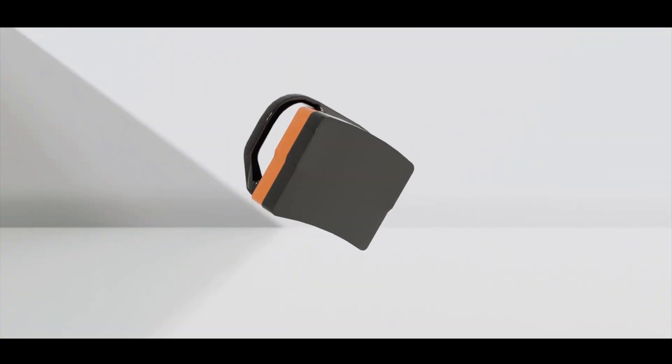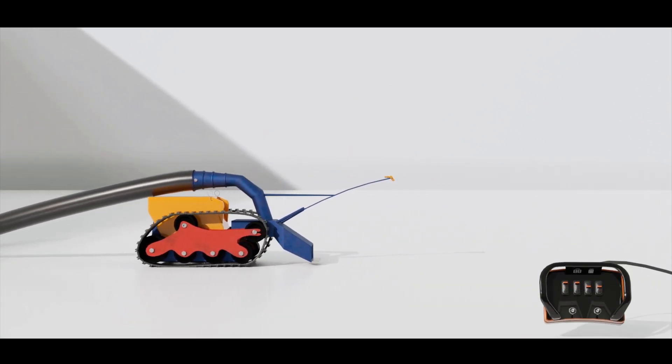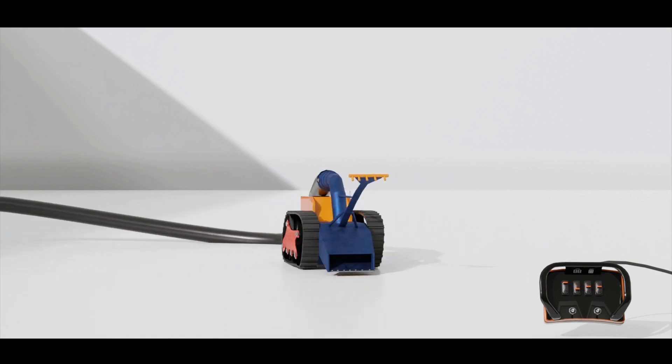Hydraulic control enables remote operation in fully submerged or floating conditions, making them an ideal fit for hydrocarbon and other industries.